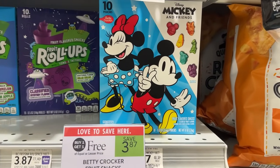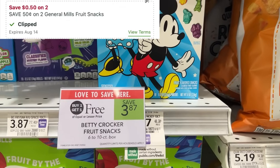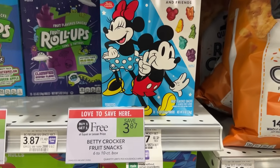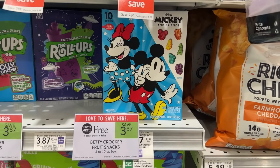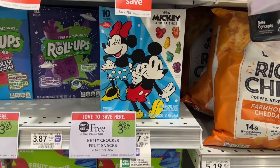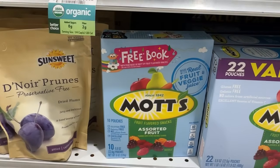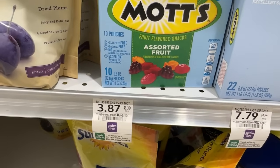These Betty Crocker fruit snacks are on sale buy one get one free for $3.87. I'll be picking up two of them and using a $0.50 off two digital coupon, then submitting to Ibotta for $1 back, making the final price $2.37 or about $1.18 each. You can also pick up the mods — the same coupon and rebates apply to those as well.